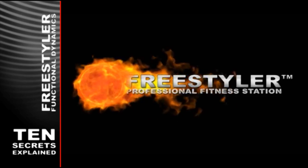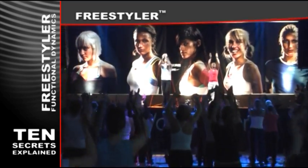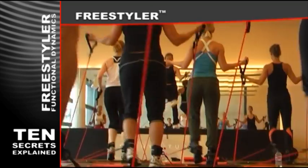This is the voice of Freestyler. Thousands of people successfully use the Freestyler in order to shape up, tone up, and have the time of their lives.